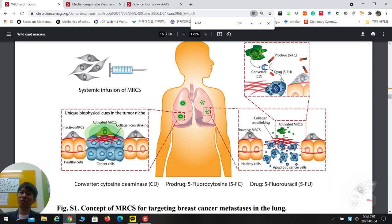This is a well-established concept. When the mechano-responsive stem cell recognizes the cancerous region — especially through increased collagen cross-linking — it produces the converter CD, which converts the pro-drug to drug, which then kills cancer cells. But in healthy tissue, the stem cell cannot feel stiffness or fibrosis, so it will not generate the converter and the pro-drug won't become active. Conceptually, it's very elegant.